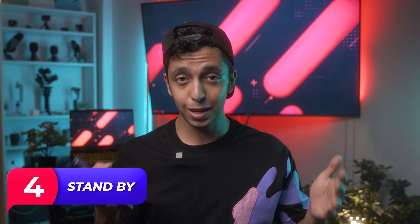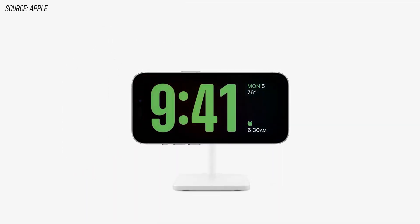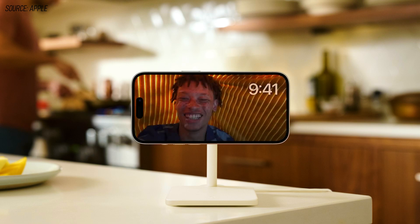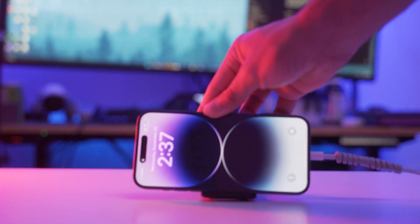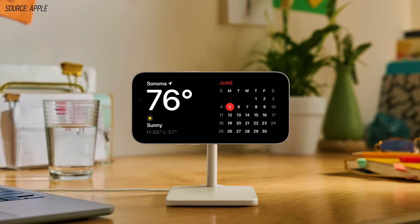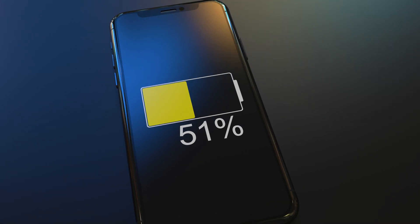The next one might be the most interesting one: StandBy mode. So many people were hyped about this feature. StandBy mode is a new way to use your iPhone when it's charging — it turns your iPhone into a smart display where you can see the time, widgets, and live activities. To enable it, simply plug your phone into a charger and place it on a flat surface. You can swipe up from the bottom to see your widgets, or tap on the time to see live activities such as the score of a game or the progress of your food delivery.